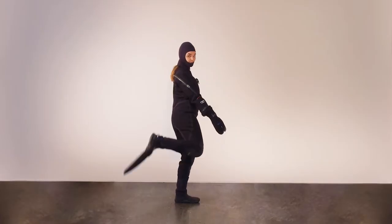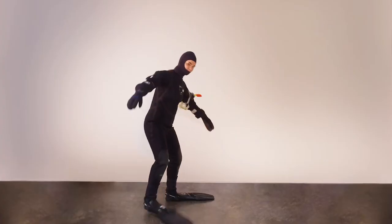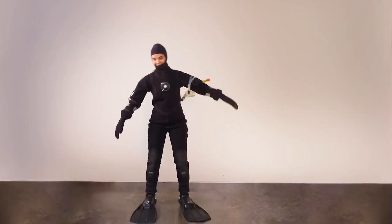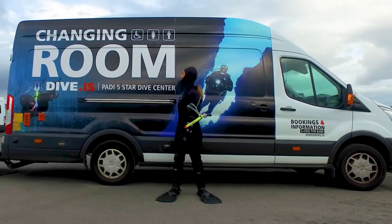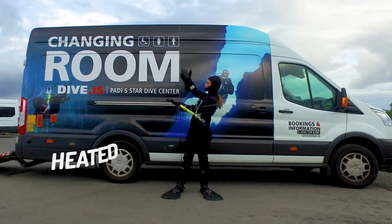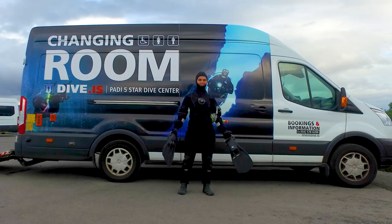Take your fins with you to the platform. Raise your foot like this and let your guide or surface assist support you. You can leave your personal belongings in our changing room or inside one of the DiveIS cars.